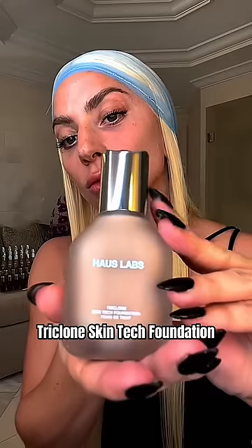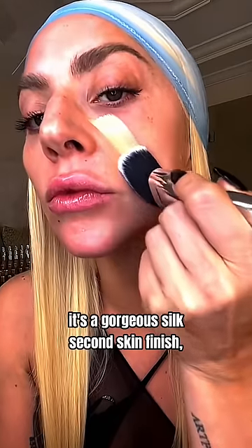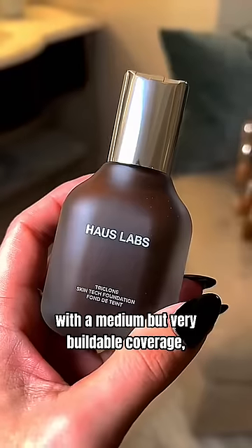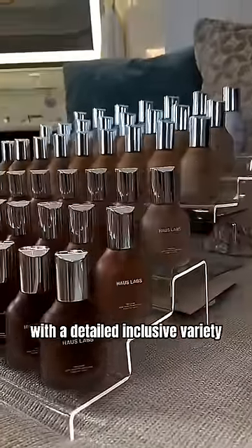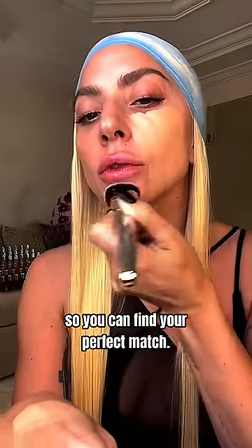Triclone Skin Tech Foundation is my truest innovation at House Labs yet. It's a gorgeous silk second skin finish with a medium but very buildable coverage in 51 stunning shades, with a detailed inclusive variety of both balancing and flattering undertones so you can find your perfect match.